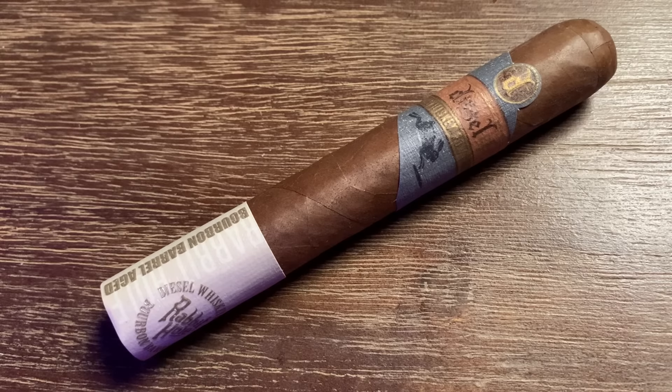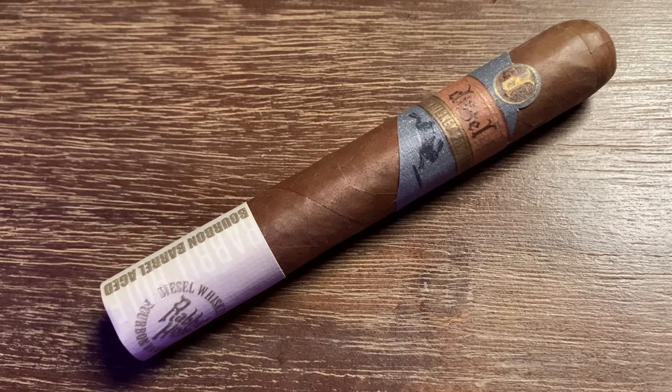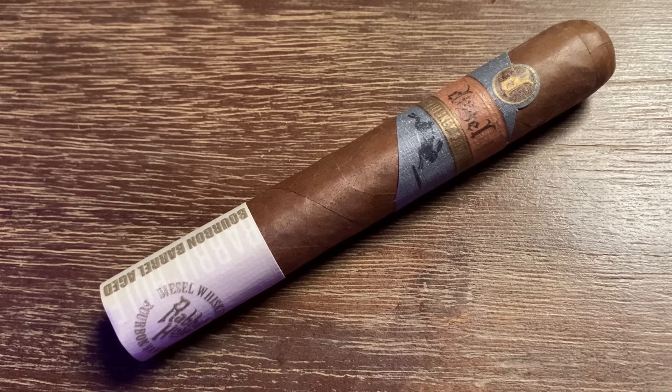Our first contender today is the original Diesel Whiskey Row Bourbon Barrel Aged Cigar. This is a 5.5 by 50 Robusto that uses an Ecuadorian Habano wrapper. It's got a Mexican San Andreas binder underneath — that is the leaf that has been aged in a bourbon barrel — and then fillers from three different growing regions in Nicaragua. This bad boy clocks in at about $7.80 per stick, making it a little higher than what most people would consider a daily smoke level.